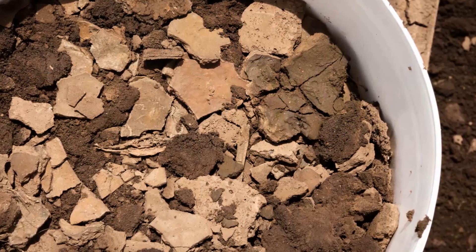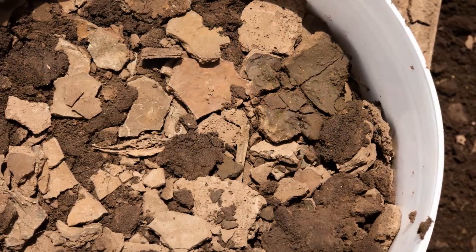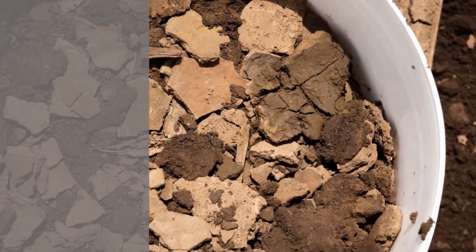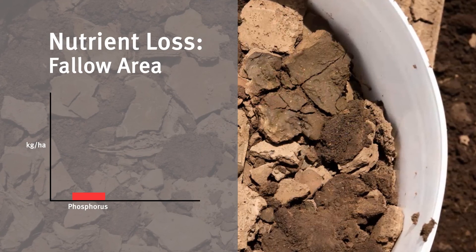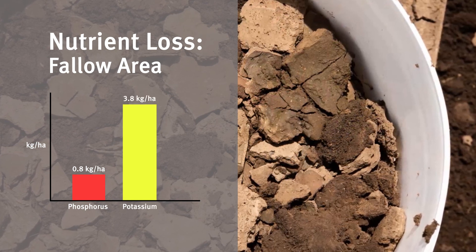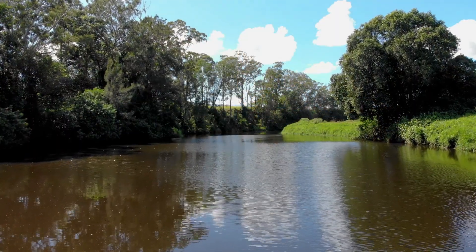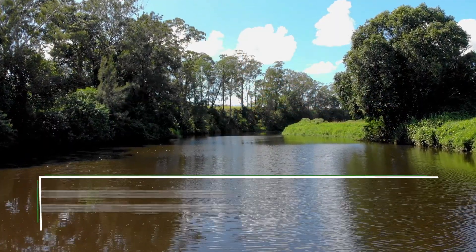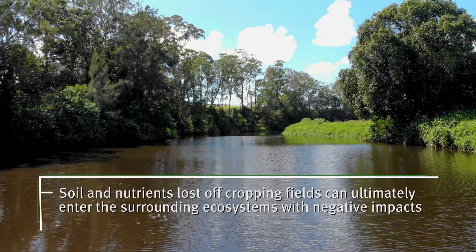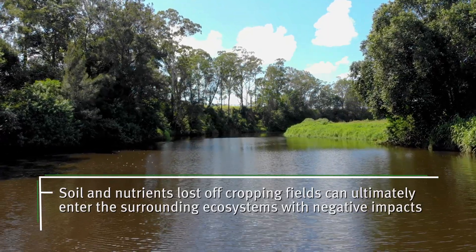Soil from the troughs was also analysed for nutrients. While nitrogen, as a soluble and mobile nutrient, would have been lost in runoff, the demonstration also highlighted that nutrients such as phosphorus, and in particular potassium, are also moving off the farm with the soil. In addition to being a loss from the farming system, soil and nutrients lost off cropping fields can ultimately enter the surrounding ecosystems with negative impacts.